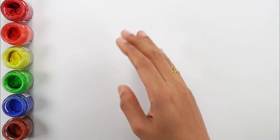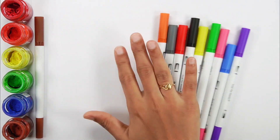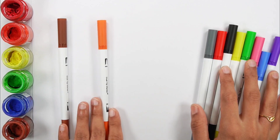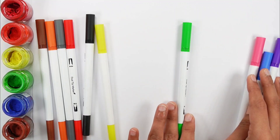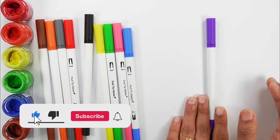Hello guys! Let's learn some colors. Brown color, orange color, gray color, red color, black color, yellow color, green color, pink color, blue color, white color.